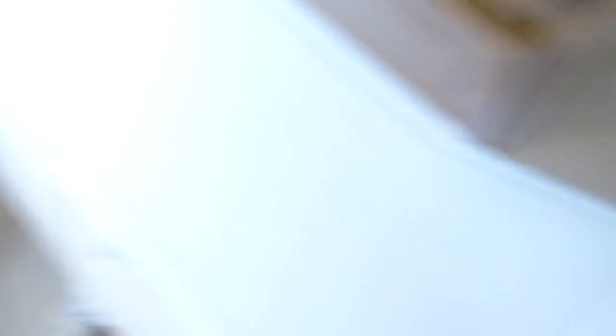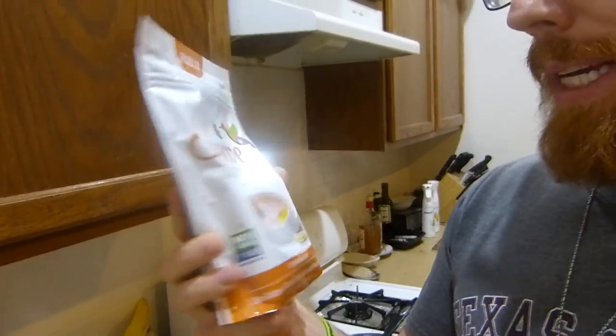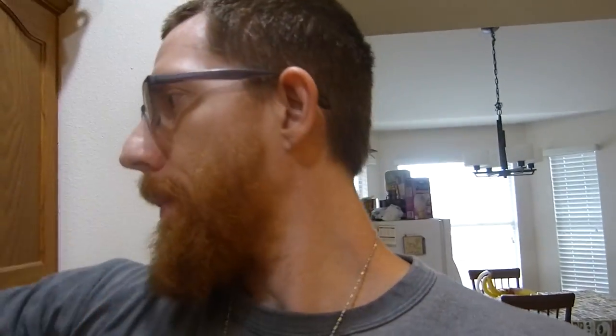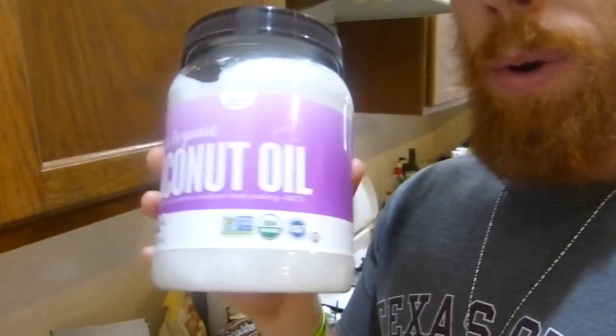I've got pork rinds in different flavors. Almond flour is a good substitute — it's lower in carbohydrates than regular flour, with only five grams of carbs. For sugar replacement, I use Swerve, which has erythritol in it, and liquid stevia. I've also got smoked sausage jerky. Coconut oil is essential — 14 grams of fat per tablespoon, really good for getting fats in. I keep bone broth on hand, both chicken and beef — it's really good for gut health.